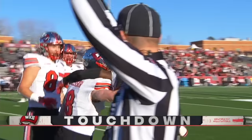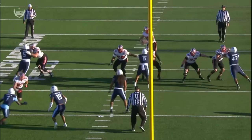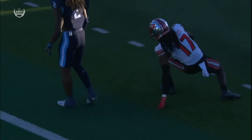One-handed grab from Dalvin Smith. What a catch. Dalvin Smith, 6'3", 188. Lemarion James, 5'10". You've got the height, you've got the length, and you've got the tremendous ball skills to haul that in.